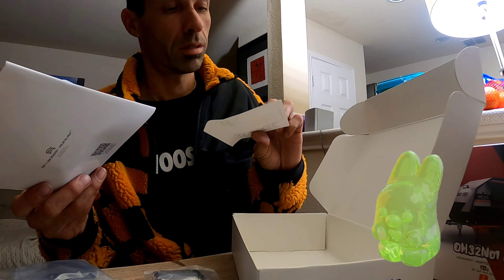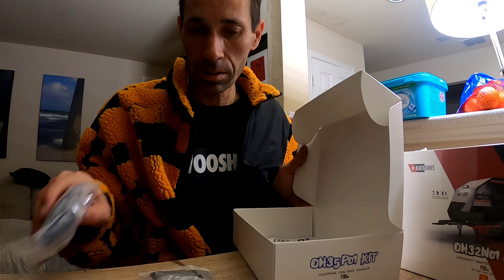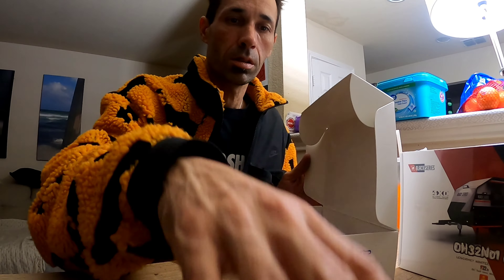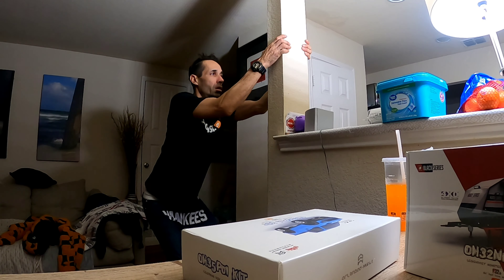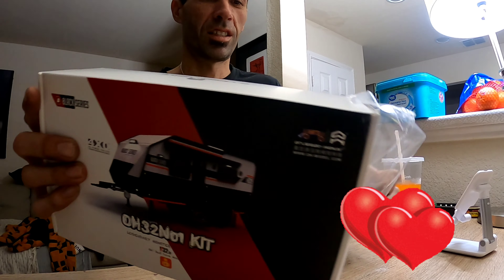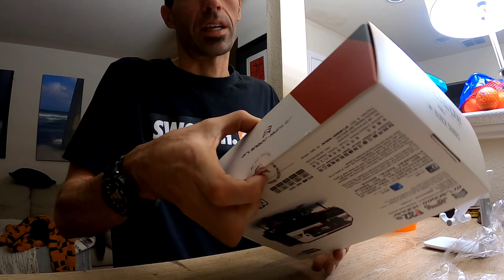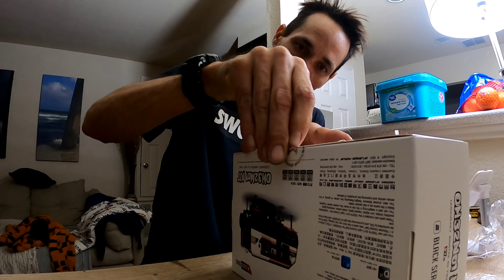And the directions. Sweet. Stickers, too. Come on. It sounds so good. Penny, it's not food. 14 years of age. Damn. I'll peel it off. Penny! Penny!